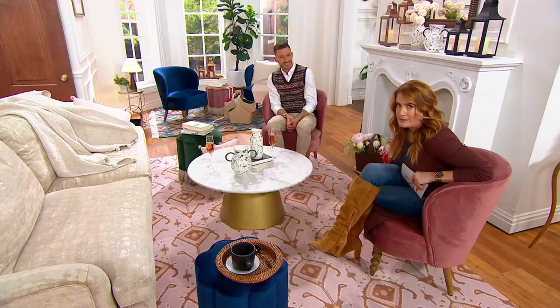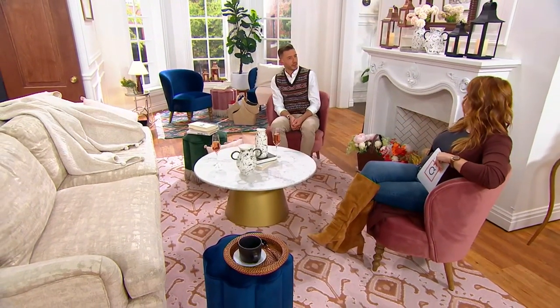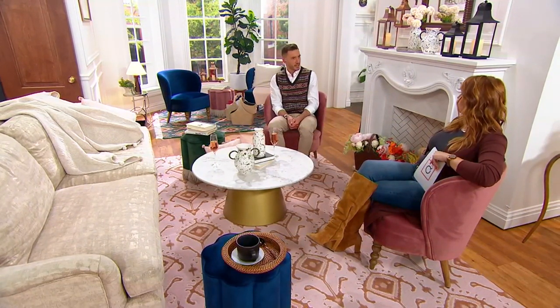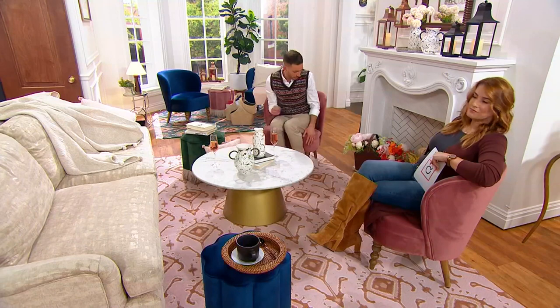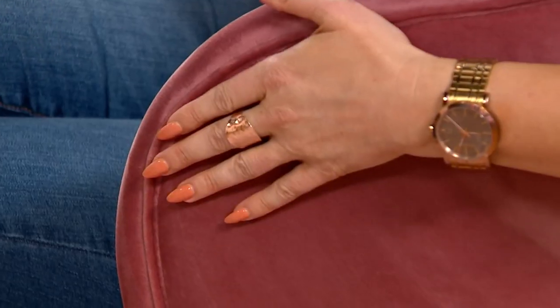What if you spill a little sparkling rosé on it? You've got a spot-clean moment — you're fine. No need to stress; you don't have to be too precious with it. I love that about velvet — it looks different in different lights, the way the light falls on it. And it's 360 degrees, not just front-facing.